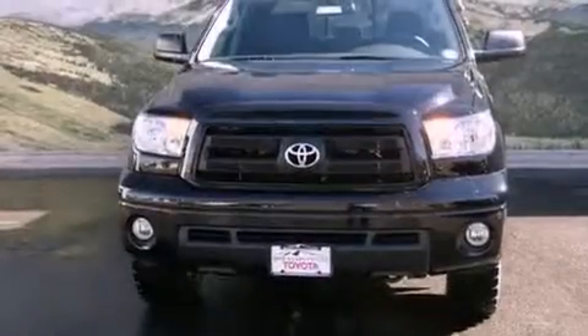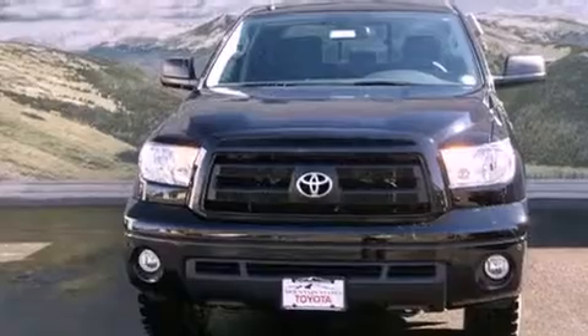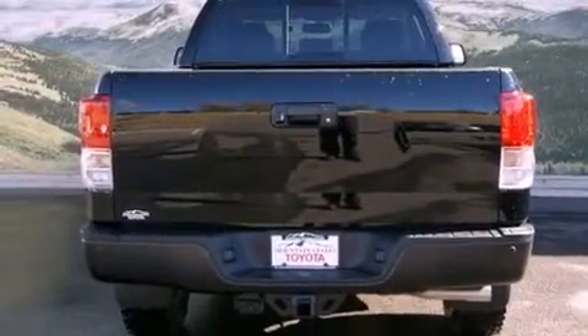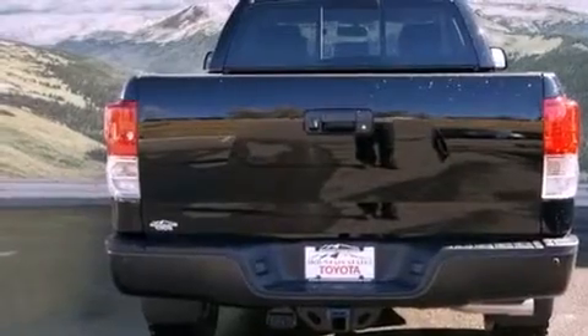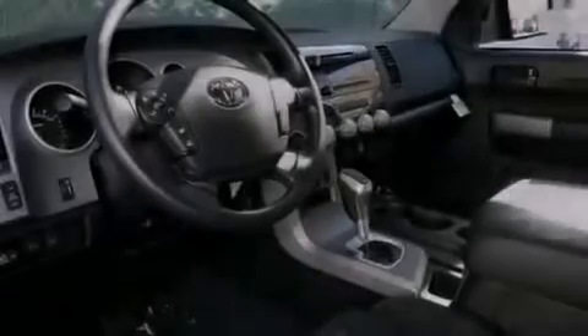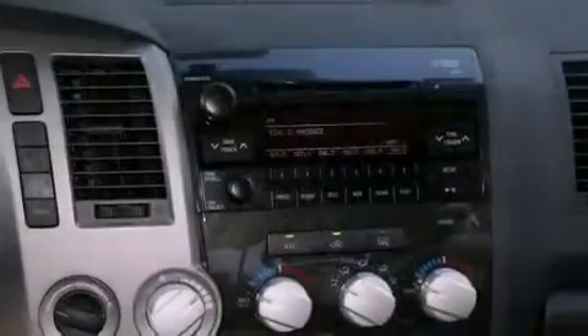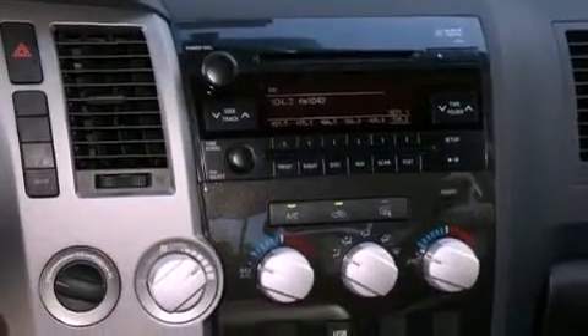Its top features and packages include skid plates and a rear view camera. The following features are also included: air conditioning, a split folding rear seat, cruise control, a CD player, a bed liner, a passenger side vanity mirror, an engine immobilizer theft deterrent system, traction control, an auto dimming rear view mirror, and a trailer towing package.